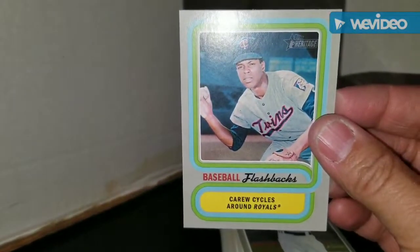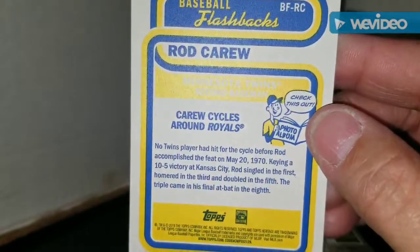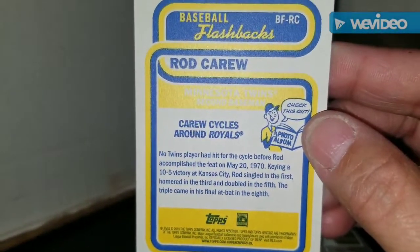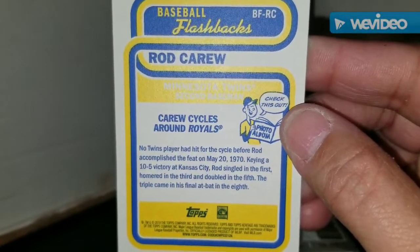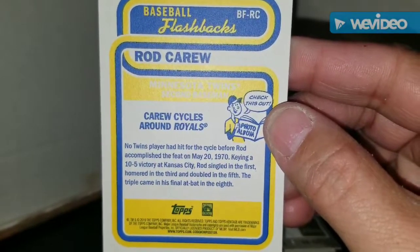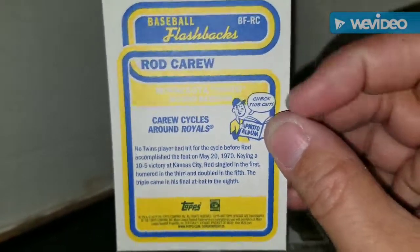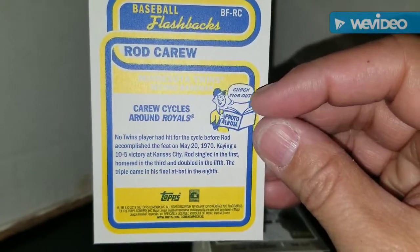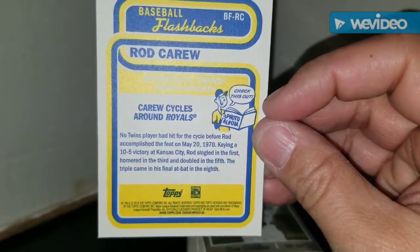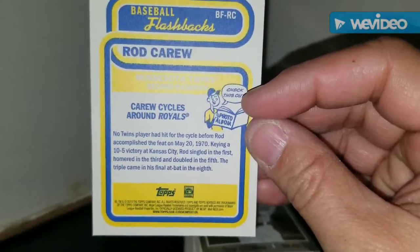Baseball Flashbacks — Rod Carew. He cycles around the Royals, so I guess he hit for the cycle in this game. The back says no Twins player had hit for the cycle before Rod Carew accomplished the feat on May 20th, 1970, keying a 10-5 victory at Kansas City. Rod singled in the first, homered in the third, doubled in the fifth, and the triple came in his final at-bat in the eighth. I love that the back has the old-school drawings — that was always in the back of cards in the 70s and early 80s.